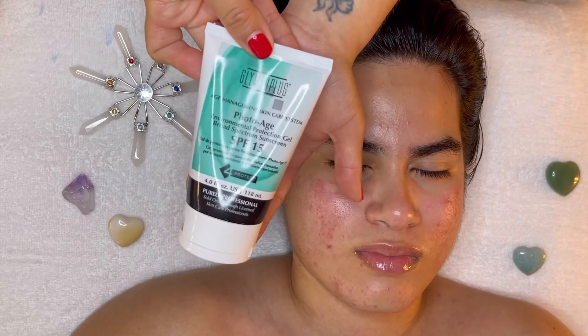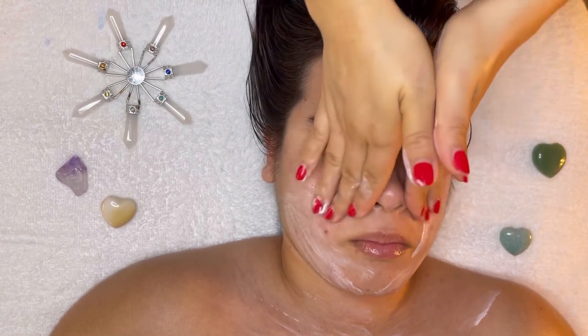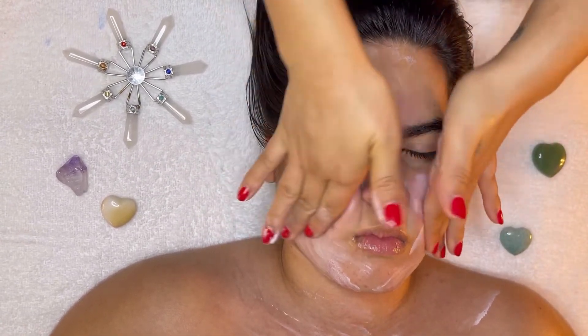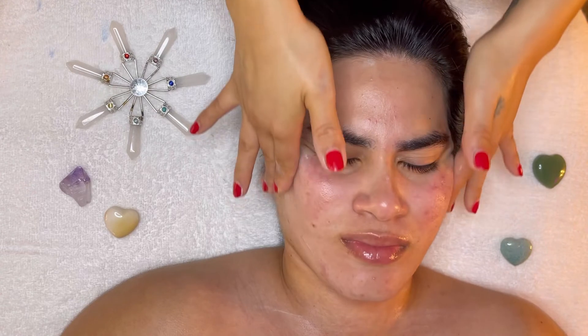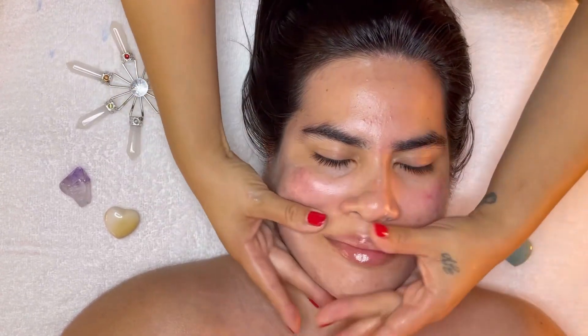Now to finish it all off, we're going to top it off with the PhotoAge Environmental Protection Gel 15. This SPF 15 integrates the power of professional-grade ingredients to immediately deliver antioxidants, providing anti-aging benefits to protect skin from free radical damage.